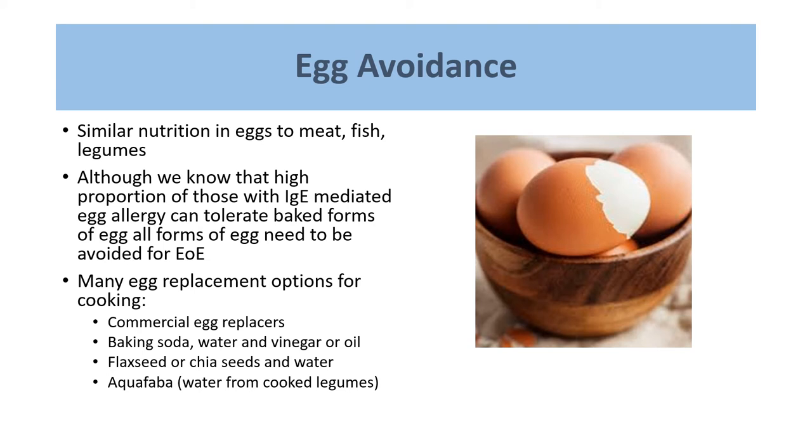When avoiding egg, the nutrition in egg is very similar to what's in meat, fish, and legumes — particularly iron and protein. If people are eating other sources of those nutrients, taking egg out of the diet is often not a major nutritional issue. However, egg is in a lot of products and is a very important ingredient in many baked goods. Going through with families how to replace an egg in recipes — such as in a cake or as a binding ingredient in patties — is important, and there are alternatives available that serve the same function.